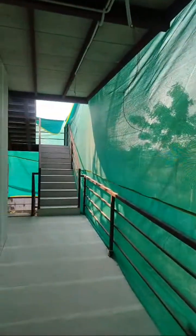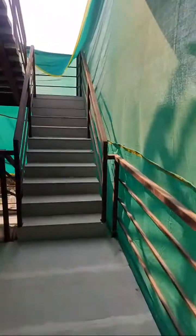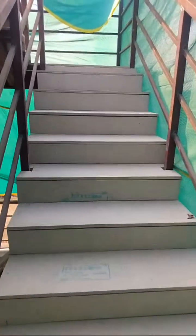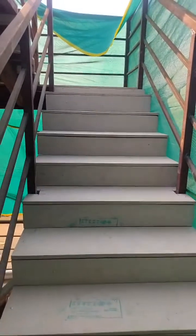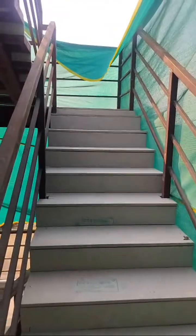Welcome again to our live channel. I wanted to show you the first floor — you can see the steps, the inclination, everything was done properly. We have used fiber cement board on top of this steel staircase material.